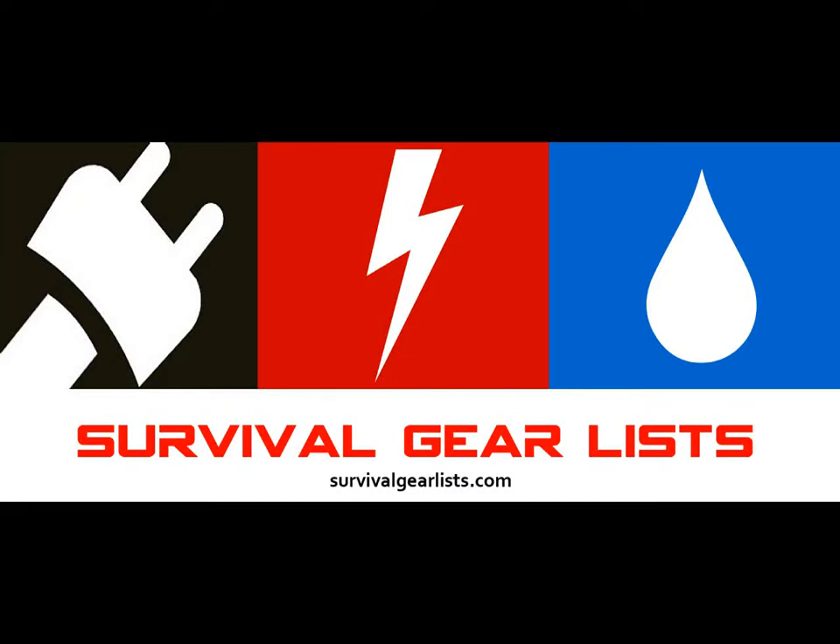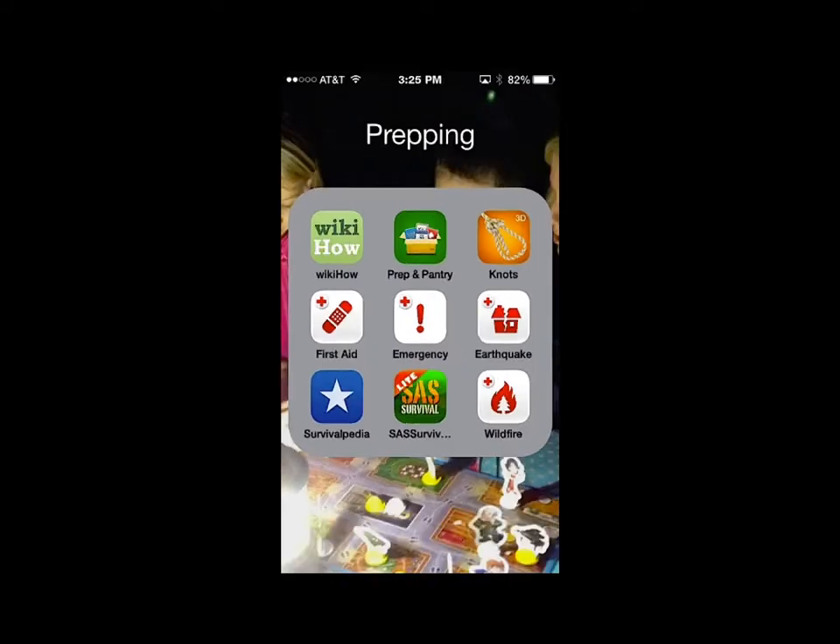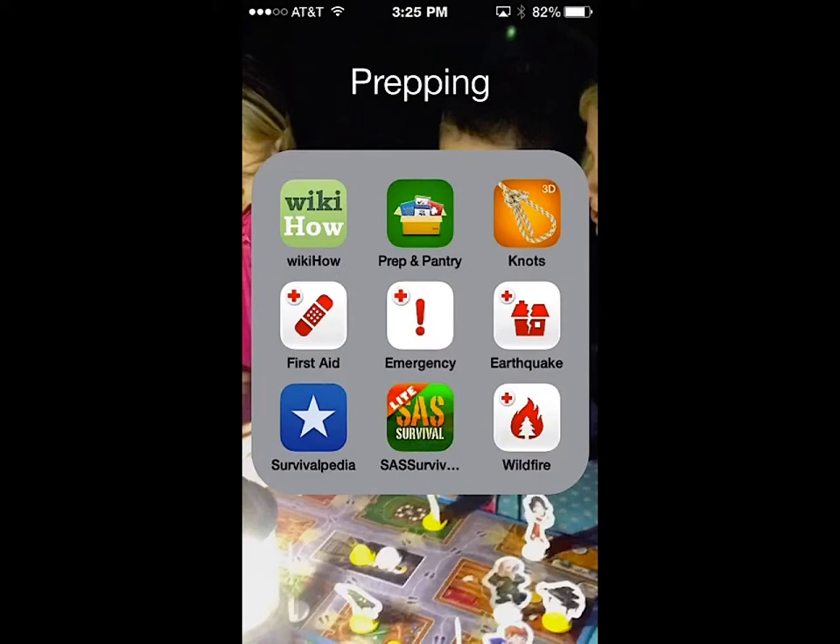Welcome to Survival Gear List video series. Today I'm going to take you through a new app from the American Red Cross that has some pretty neat features. As you can see on the screen, I have several American Red Cross apps — those are all the ones in red and white — and the new one is called Emergency.